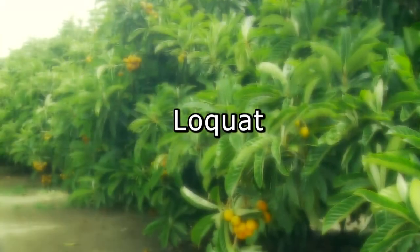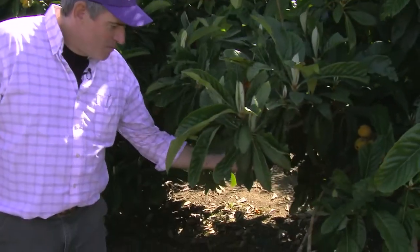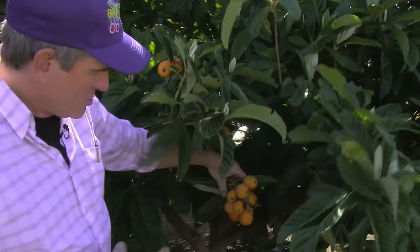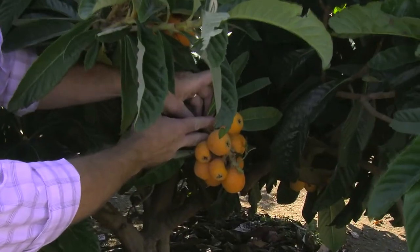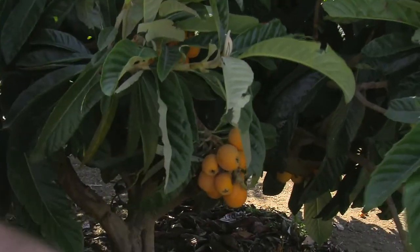These are our Big Jim loquats — some people call them mispero. Ideally it's best to use scissors or cutters and cut right above that cluster, then take the whole thing and separate it with you. That way it'll last longer.